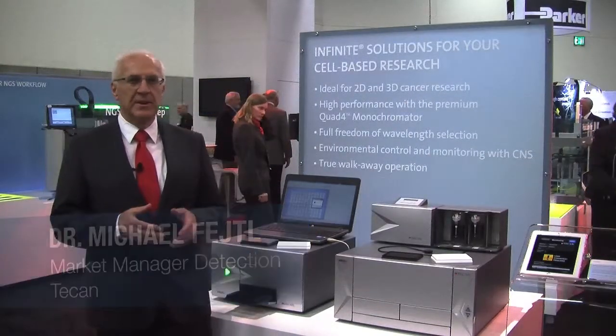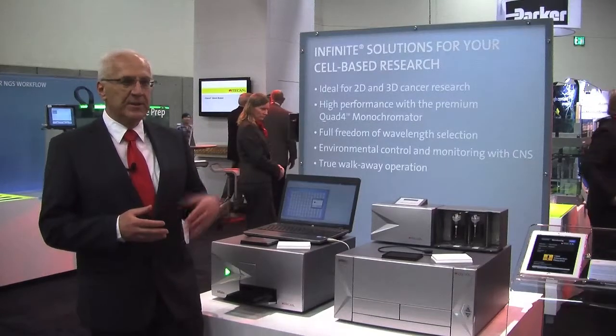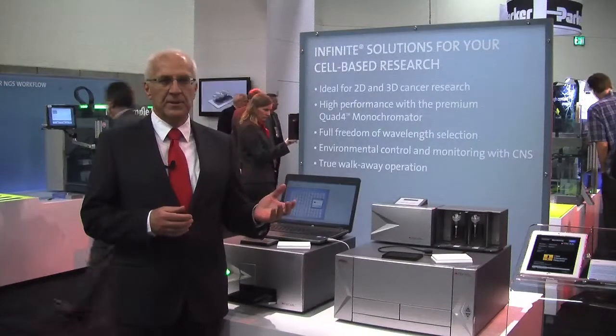Hi, my name is Michael Feitel, I'm the market manager for TECAN for detection, based in Austria. Welcome to SLI 2014, where TECAN is showcasing two of its premier Infinite readers at the show.